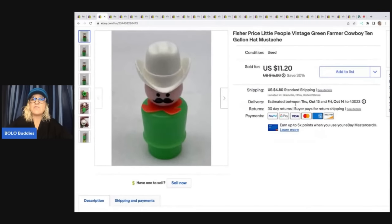Fisher Price Little People vintage green farmer cowboy with a 10-gallon hat and mustache. When you find these little people, most of them I lot up, but this little guy had some value. I took a best offer of $9 for him. The buyer was all in for $13.65, and I pulled this out of a thrift store mystery box.